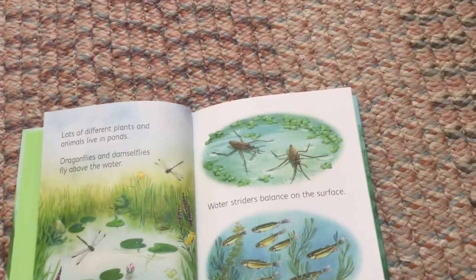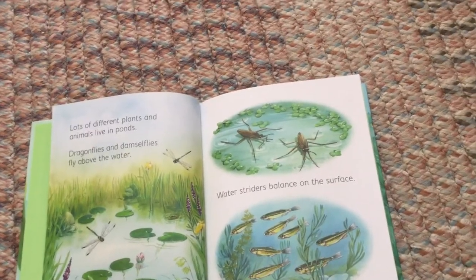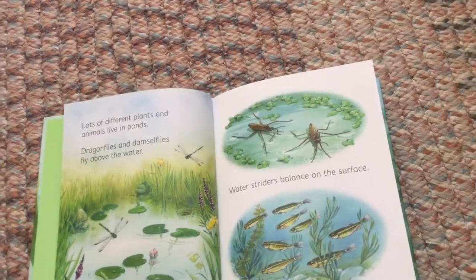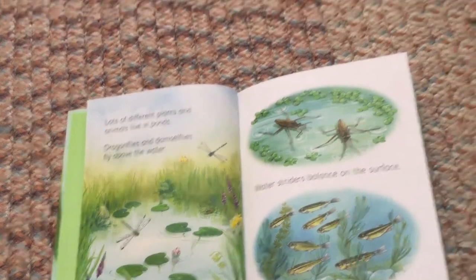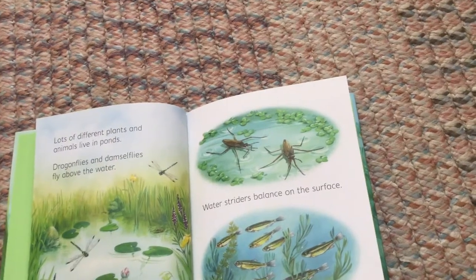Lots of different plants and animals live in ponds. Dragonflies and damselflies fly above the water. Water striders balance on the surface.